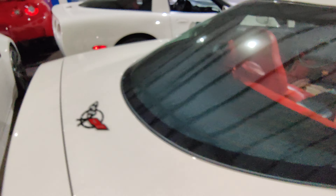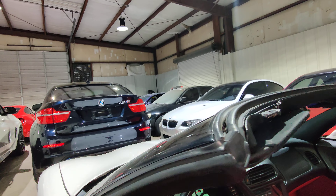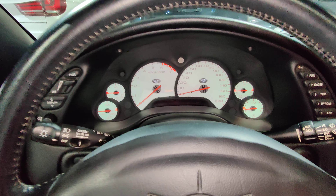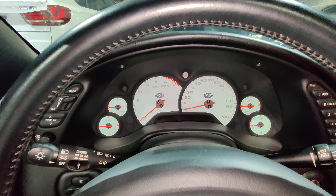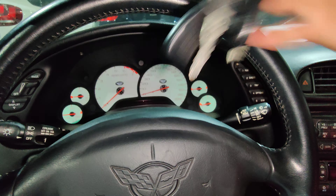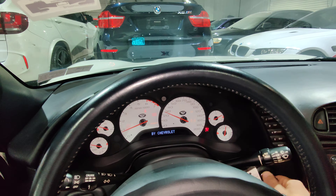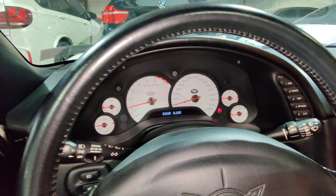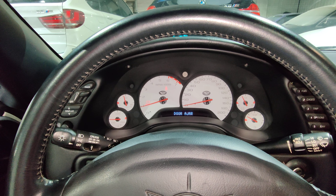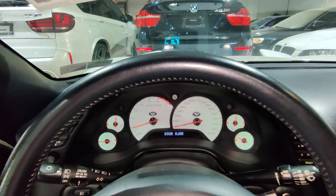All right, let's fire it up. Just moving the seat up. It does come with two remotes and two keys. There goes the heads-up display. Everything feels great on this car, everything works. Turning the lights on — hazards on, there we go.